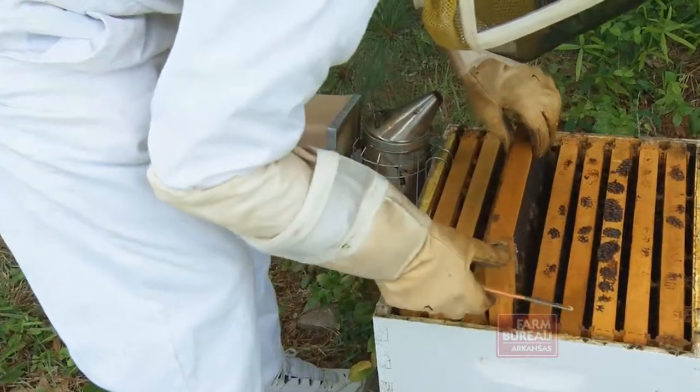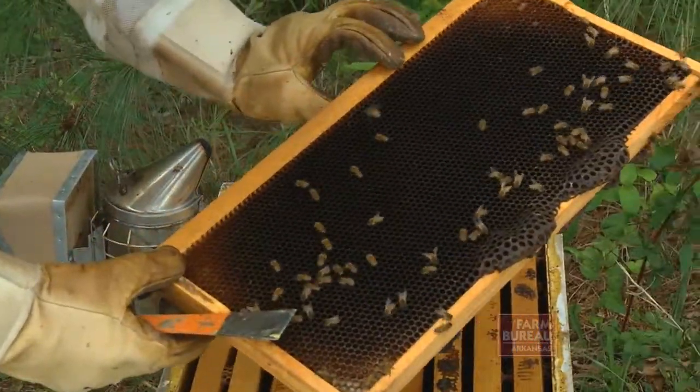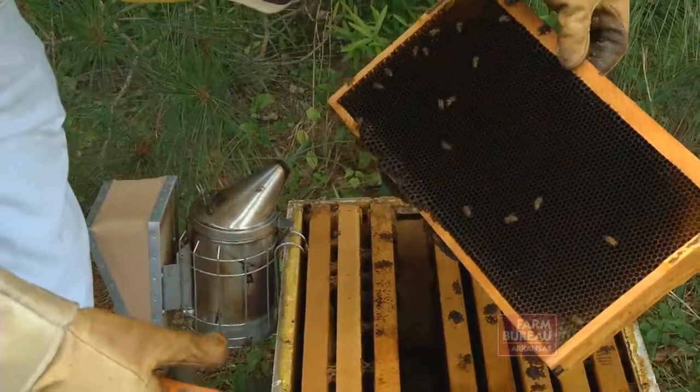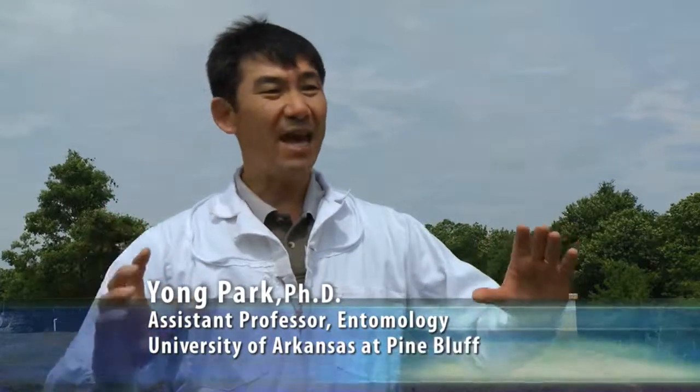Dr. Yong Park is an assistant professor of entomology at the University of Arkansas at Pine Bluff. He advises: if you see larvae infested — they've just hatched and they're damaging the honeycomb — then separate them and do not mix. Do not wait until the honeybee is taking care of them.